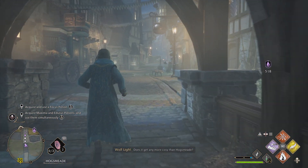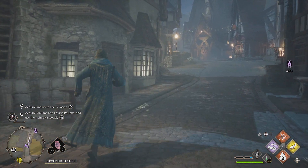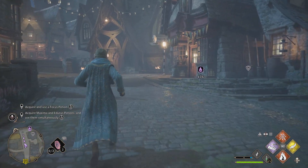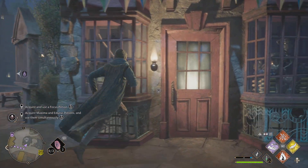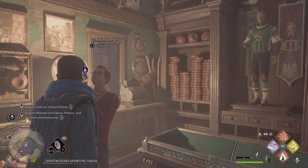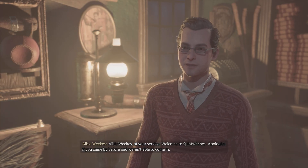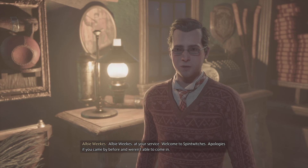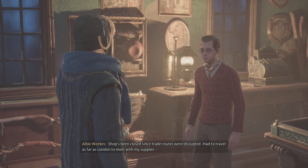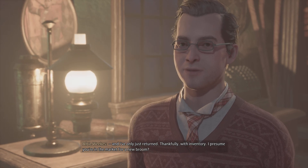Does it get any more cozy than Hogsmeade? A new face — wonderful. Mr. Weeks, is it? I'll be Weeks, at your service. Welcome to Spintwitches. Apologies if you came by before and weren't able to come in — the shop's been closed since trade routes were disrupted. Had to travel as far as London to meet with my supplier, and I've only just returned. Thankfully, with inventory.